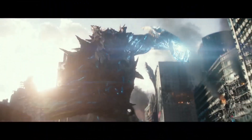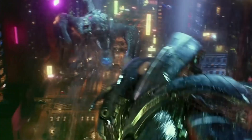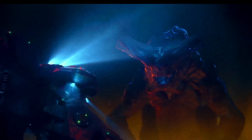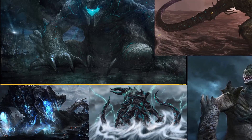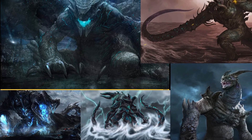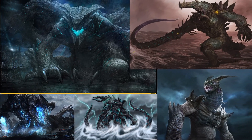Today we will revisit the Pacific Rim universe and showcase 17 kaijus that were not seen in the movies or the anime series Black. Some of these are pretty awesome and deadly, so watch till the end as we will take you deeper into kaiju lore than anyone ever has.